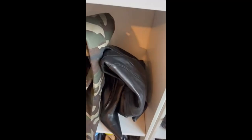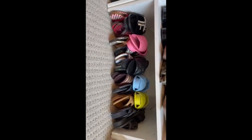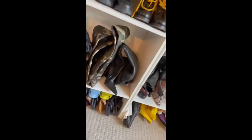If you know me, you know I love slides — slides for the summertime, boots all winter. That's how I like to dress.